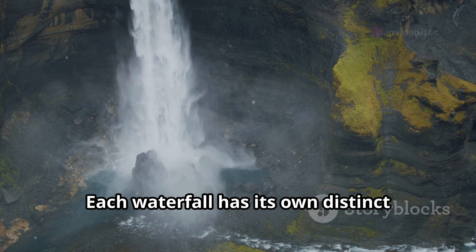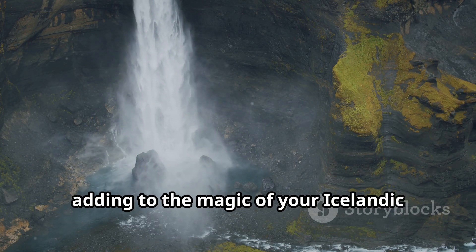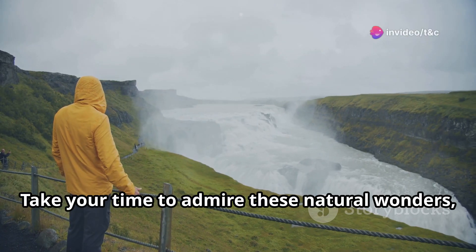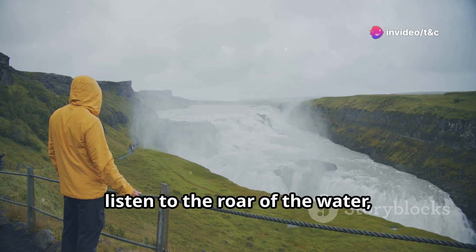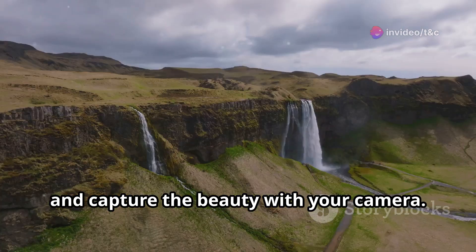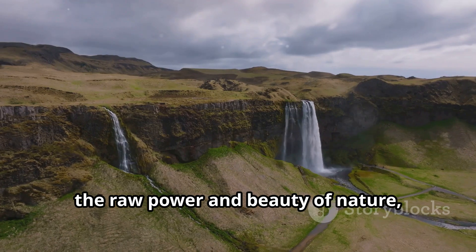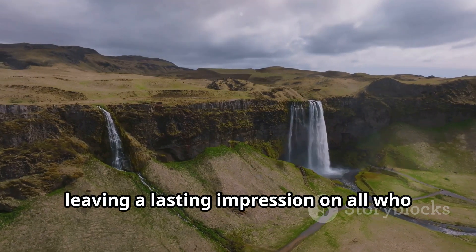Each waterfall has its own distinct character and charm, adding to the magic of your Icelandic road trip. Take your time to admire these natural wonders, listen to the roar of the water, and capture the beauty with your camera. Iceland's waterfalls are a testament to the raw power and beauty of nature, leaving a lasting impression on all who witness them.